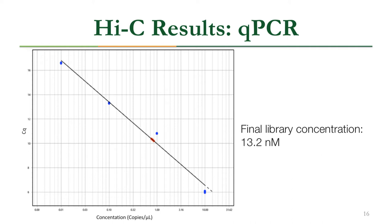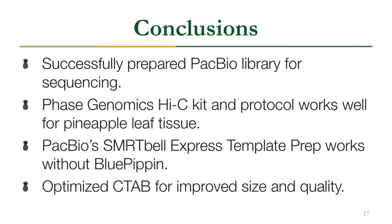QPCR results gave us the library concentration using a standard curve from blue dot standards. Our samples were placed onto that curve, giving a final library concentration of 13.2 nanomolar, which is above the 10 nanomolar minimum required for Illumina sequencing.